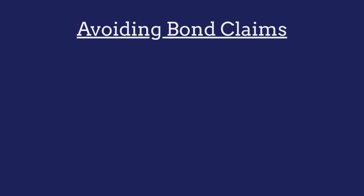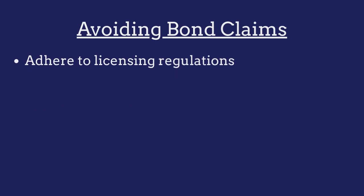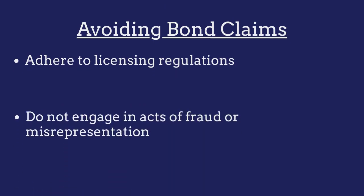To avoid claims made against their bonds, professional solicitors must adhere to all licensing regulations in the state and ensure that they do not engage in any acts of fraud or misrepresentation.